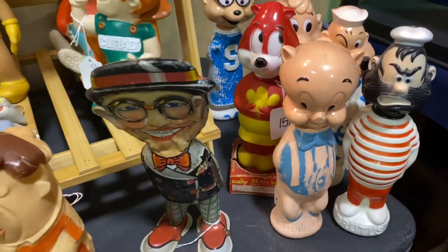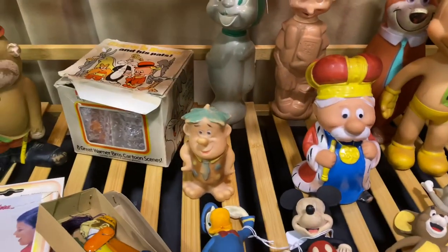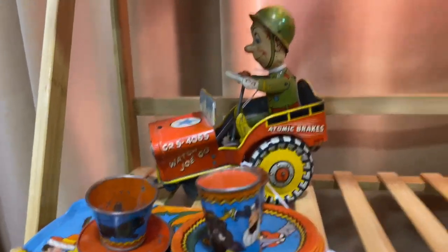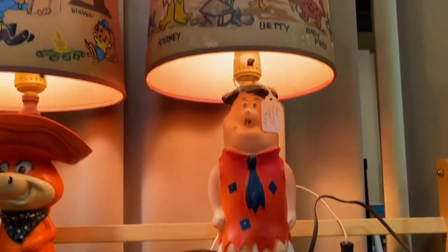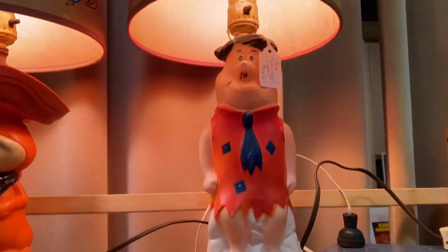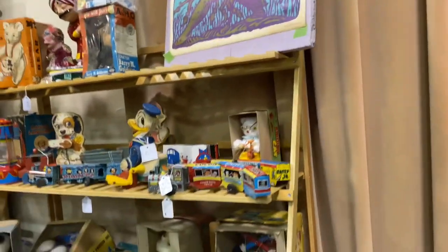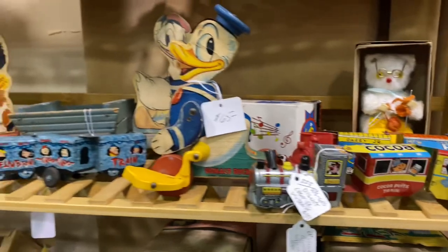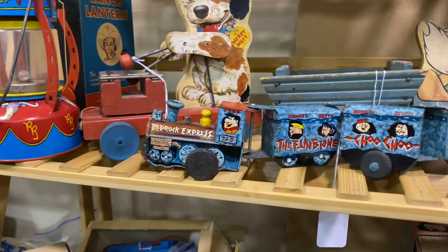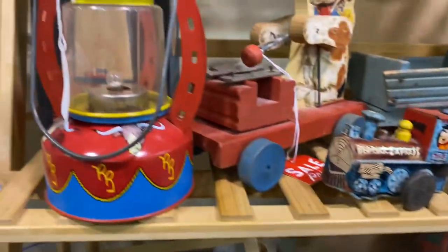We got a whole bunch of amazing vinyl — we got Chipmunks, Pinocchio, squirrel from Rocky and Bullwinkle, some vintage old school stuff right here, Hong Kong food items right there. Check out this lamp — Fred Flintstone lamp! $135 — that thing is amazing. Let's see what it's got. Check out all these vintage tin toys; I love all the tin stuff. Wow, that Bedrock Express train is amazing!